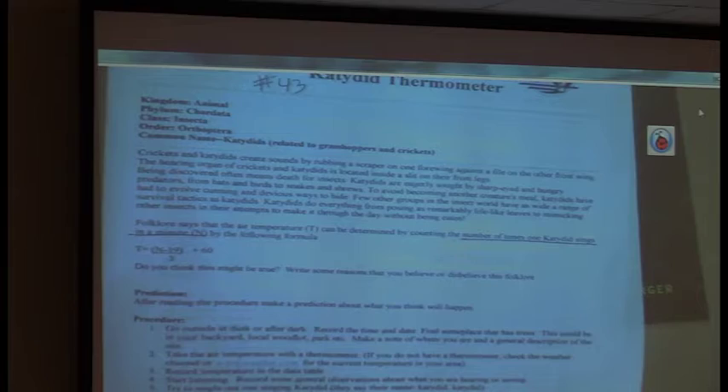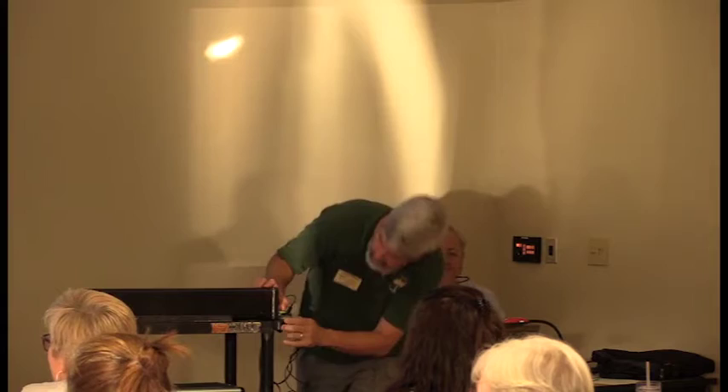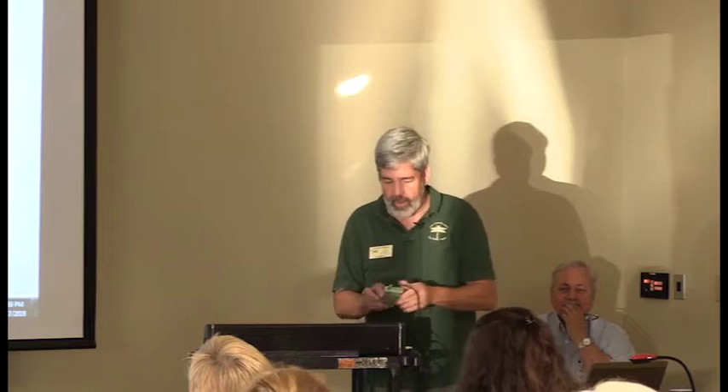These katydids are especially more in the eastern forests — you'll hear these. We do have katydids and we'll have outbreaks of them, but they're not quite the same. Their formula is a little different: if you take the number of calls in a minute, minus 19, divided by 3, plus 60, then you get the temperature. It's really cool that you can do things like that.